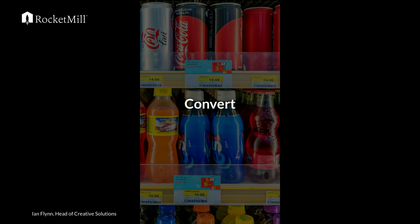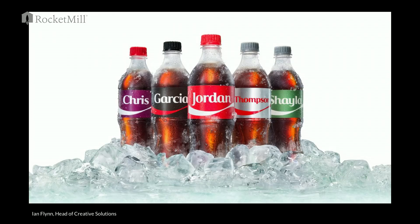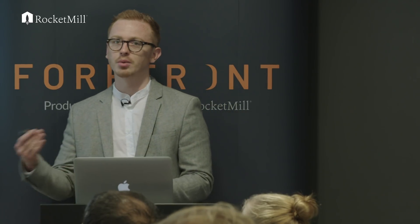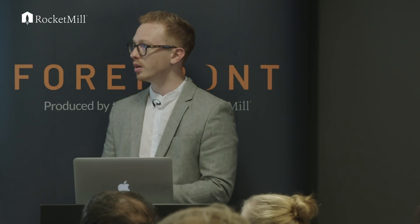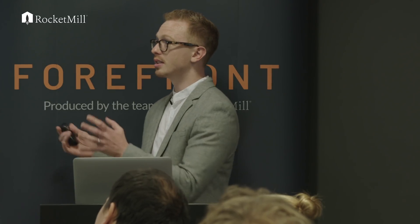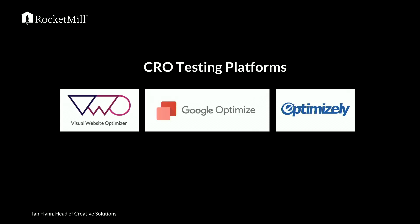Moving into convert — given comparisons outside of digital, a lot of people will know Coca-Cola personalising their bottles. This is more on the convert side of things because you're about to make a choice between Pepsi and Coke. The personalisation helps convert more. The best digital parallel is conversion rate optimisation. There are lots of tools: Visual Website Optimizer, Google Optimizer, Optimizely — they all have different functionalities but are fundamentally CRO platforms.